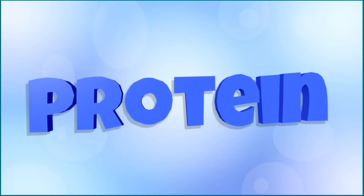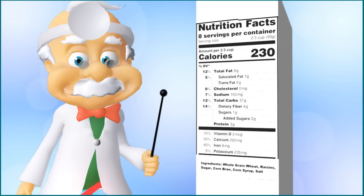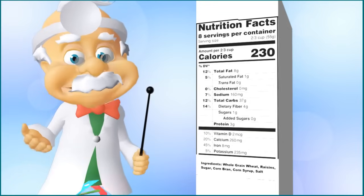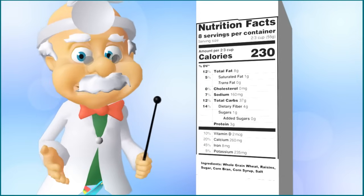Protein is a nutrient your body uses to build strong muscles and to keep your organs and blood healthy. The bottom section of the nutrition facts will show special nutrients like vitamin A, vitamin C, calcium, and iron. These vitamins and minerals are important for keeping your eyes, immune system, skin, hair, heart, bones, teeth, brain, and muscles healthy. While these are the most common, there are many different nutrients that can be shown on a nutrition label.